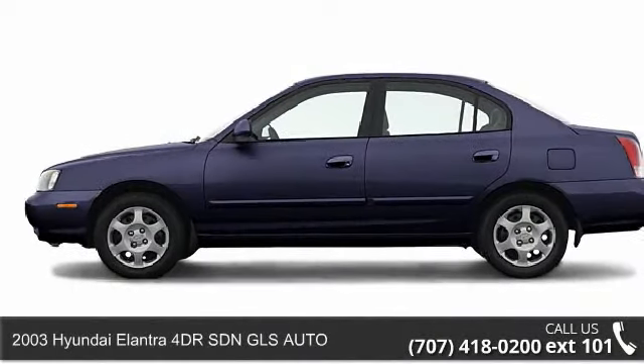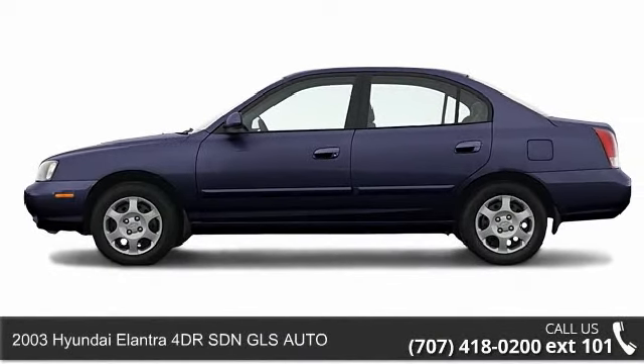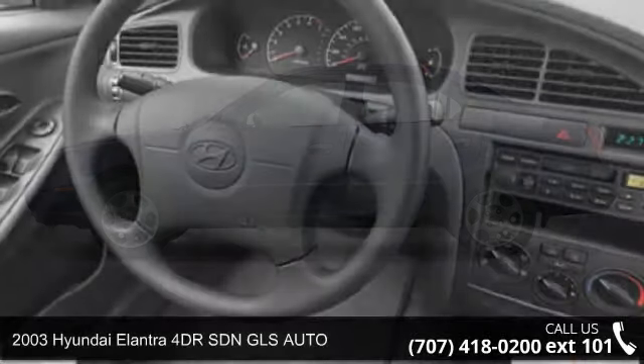Presenting the 2003 Hyundai Elantra. This may be the set of wheels you've been looking for.